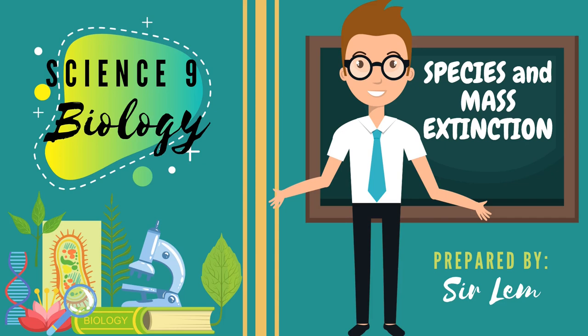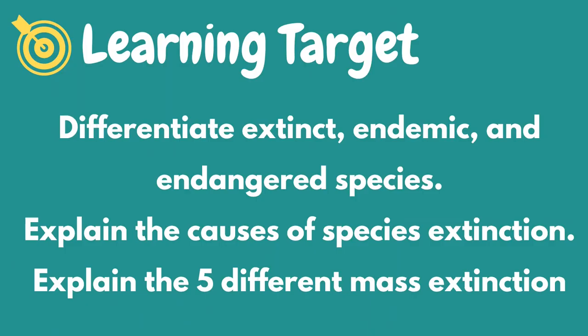Hello students! Welcome back to our science video. At the end of this video, learners are expected to...